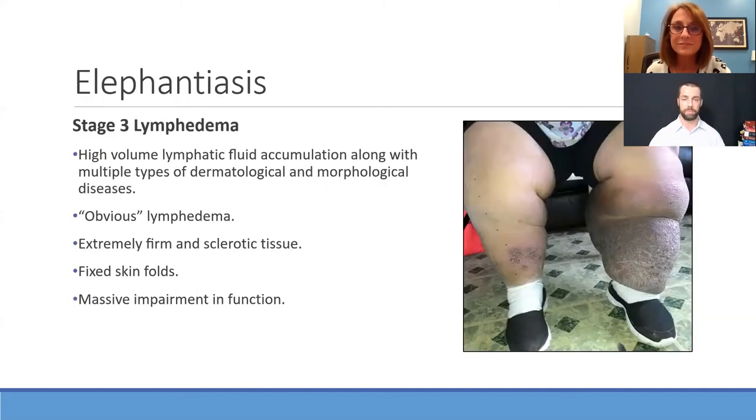Elephantiasis is essentially stage three lymphedema — non-reversible, with fixed skin folds, typically bilateral but can be unilateral, and often co-occurring with hyperkeratosis. It's the obvious lymphedema — extremely firm and something you really can't miss. Practitioners should touch it, because cardiac edema and elephantiasis feel very different. It's important not to just say 'you have swelling — here's some medication' but to really figure out what's going on with that limb.